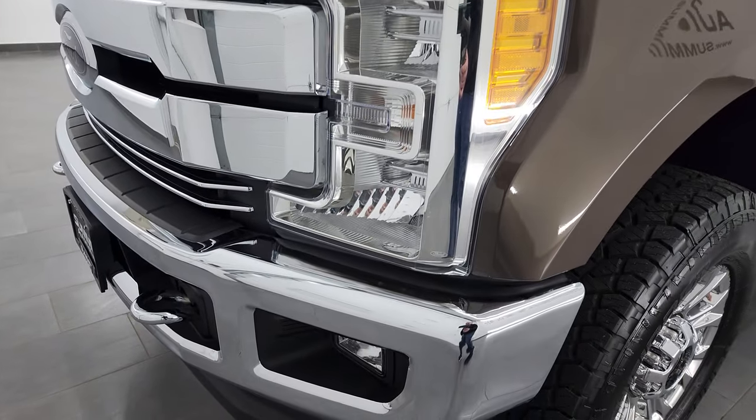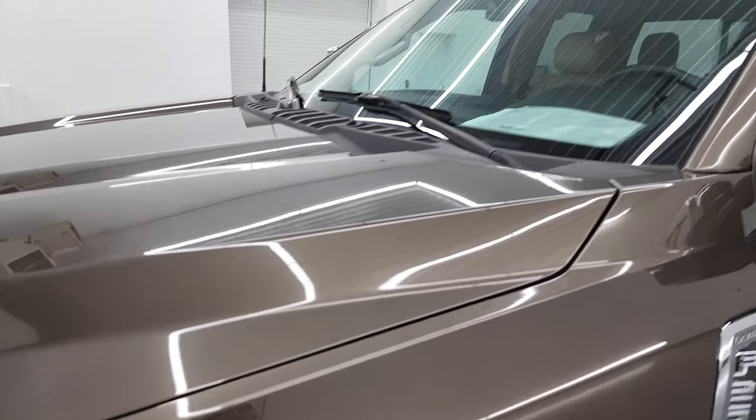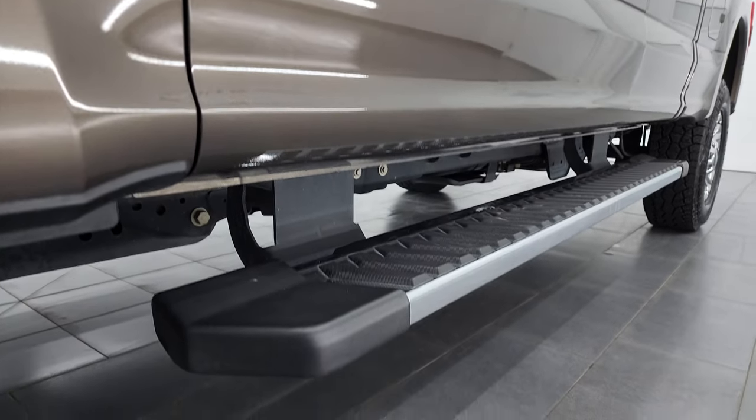If you like the video, you can subscribe to my YouTube channel, which is youtube.com/SummitAuto. Click the bell notifications and you'll get updates on the videos I do each and every day of our amazing inventory here at Summit Auto.